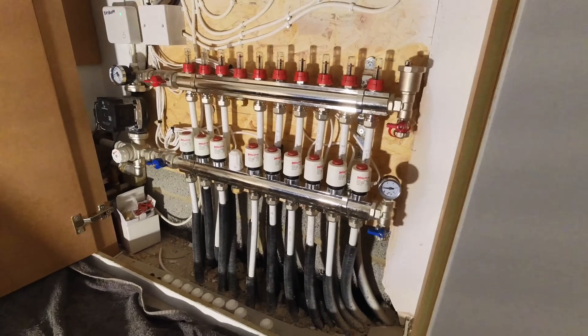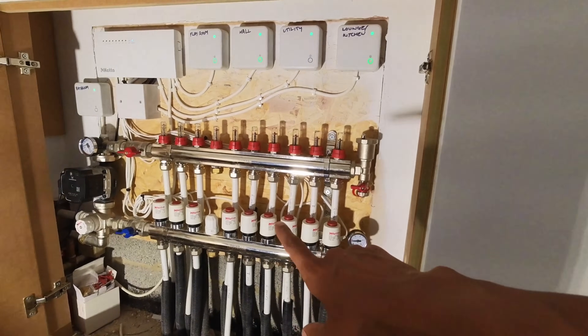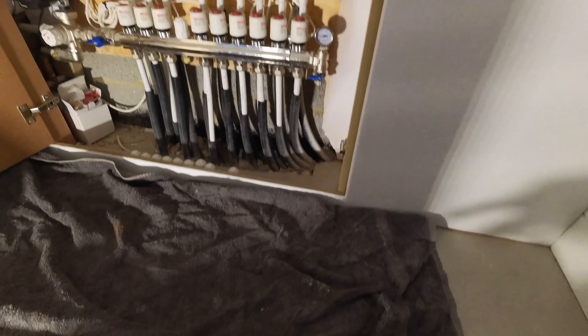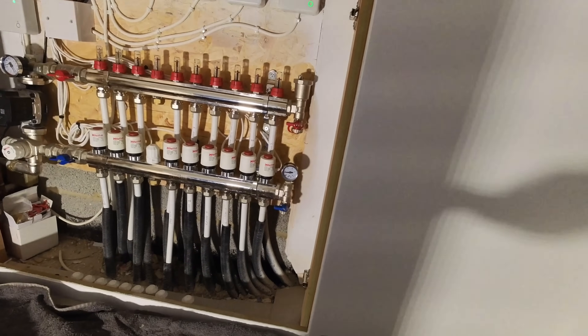So this is the underfloor heating manifold - the ground floor is all underfloor heating, upstairs we've got radiators. Romano's flushed out the problem zones but since he's done it apparently nothing else seems to be working, nothing's getting hot. I'm here today with the thermal imaging camera. This has been on for about an hour or just over, so everything should be on. The only two zones which are off are the bathroom and the utility, that's fine. I'm going to go around and see where we've got hot spots and where we haven't.